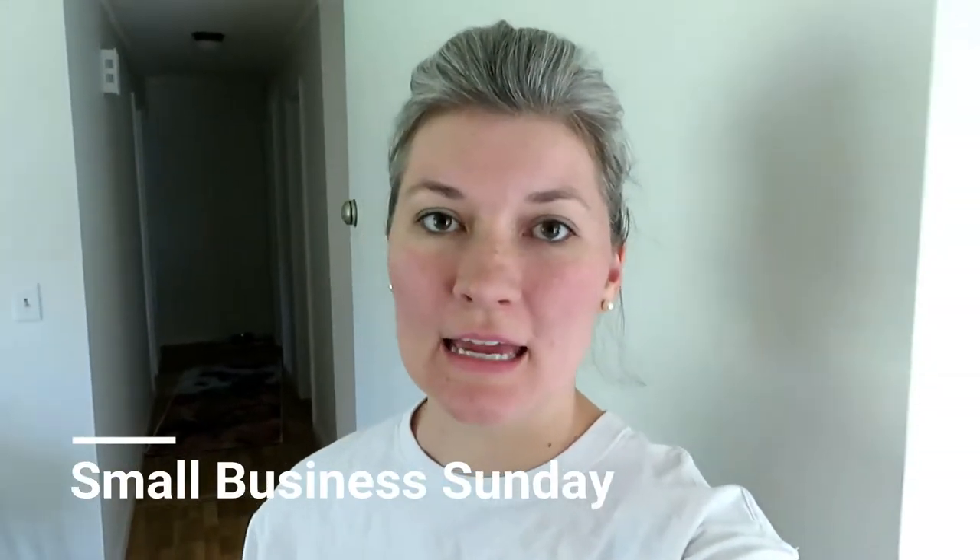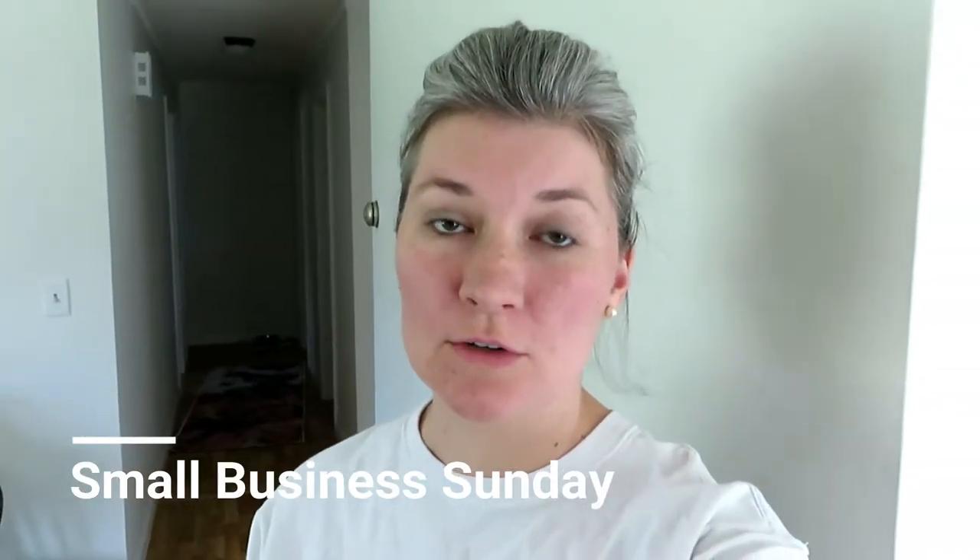Hi guys, it's Sunday afternoon and I am going to eat some lunch and then I am going to make the bath bombs for the bath bombs of the month. So I'm just going to go get some lunch and then I'm going to start that.